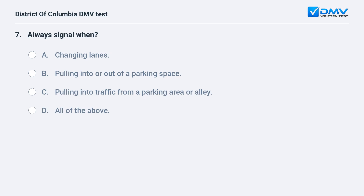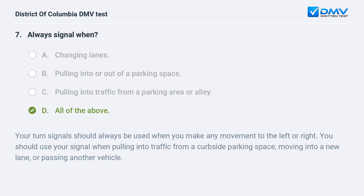Always signal when: A. Changing lanes. B. Pulling into or out of a parking space. C. Pulling into traffic from a parking area or alley. D. All of the above. The correct answer is D: all of the above. Your turn signals should always be used when you make any movement to the left or right. You should use your signal when pulling into traffic from a curbside parking space, moving into a new lane, or passing another vehicle.